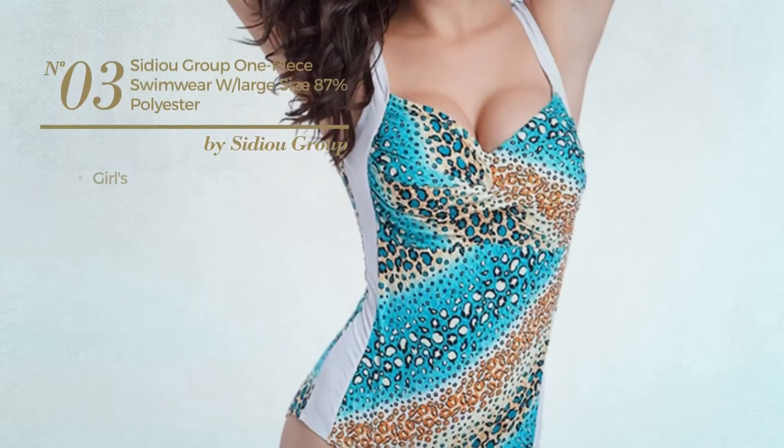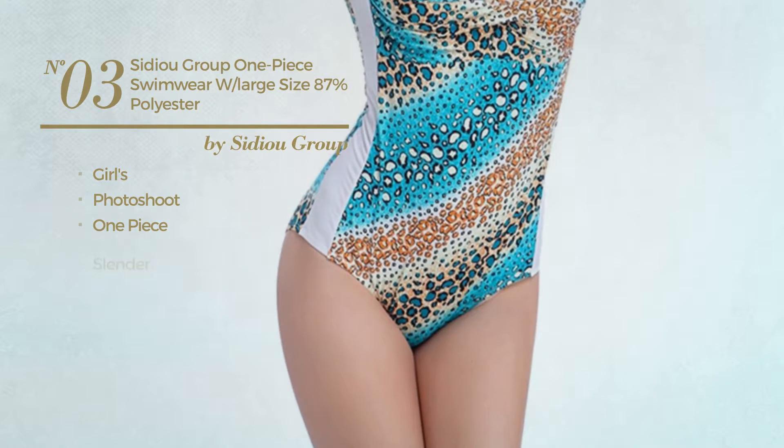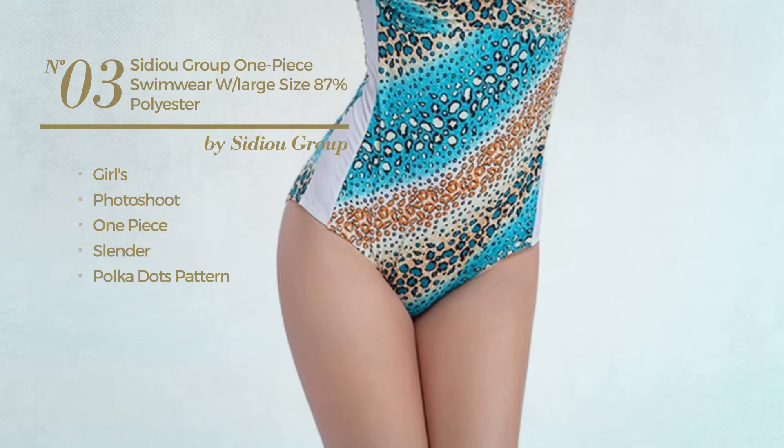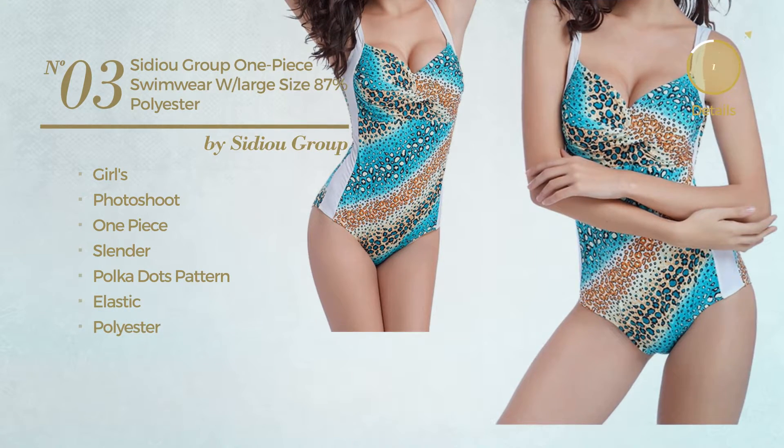Number 3: A Girls Photoshoot One Piece Garment. Featuring a slender design with polka dots pattern, crafted from elastic polyester. Available in 3 colors.